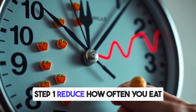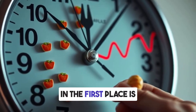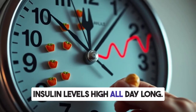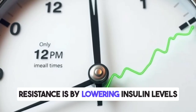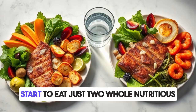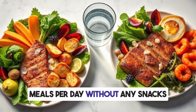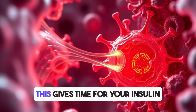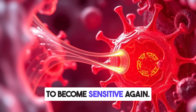Step one: reduce how often you eat. The reason people have insulin resistance in the first place is because they eat too often and keep insulin levels high all day long. The only way to reverse insulin resistance is by lowering insulin levels and eating fewer meals per day. Start to eat just two whole nutritious meals per day without any snacks or drinks other than water in between. This gives time for your insulin levels to drop, allowing your cells to become sensitive again.